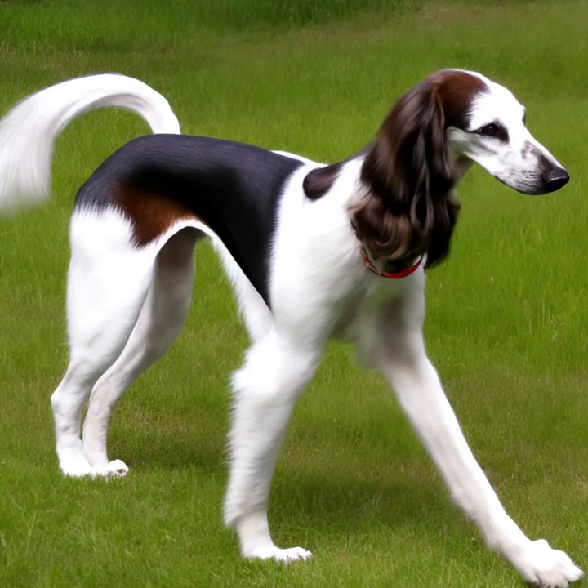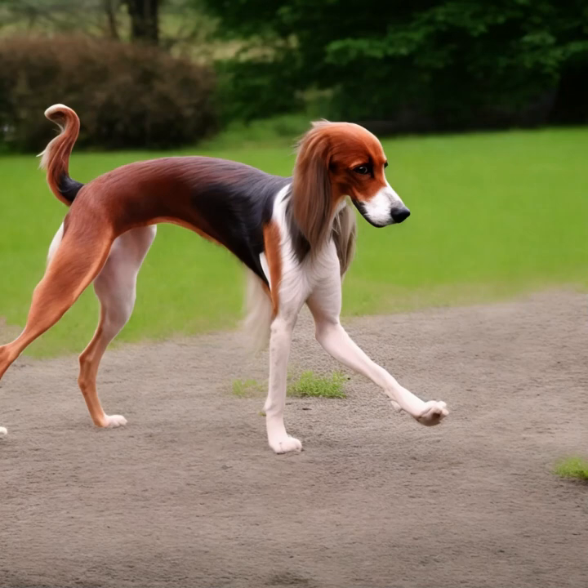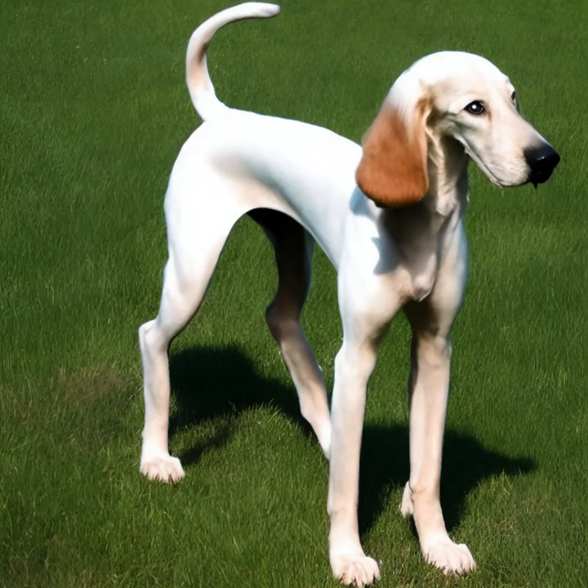Seleucus are adaptable dogs, but are best suited to homes with secure, fenced yards where they can exercise safely. They can adapt to various climates, but may require extra protection in extreme weather conditions due to their thin coat.